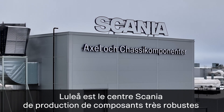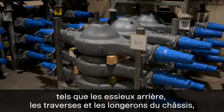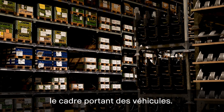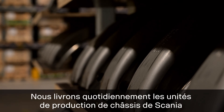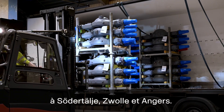Luleå is Scania's centre for production of high-stress components such as rear axles, cross-members and side-members for chassis — the vehicle's load-bearing framework. We deliver daily to Scania's chassis production in Södertälje, Svolle and Oskarshamn.